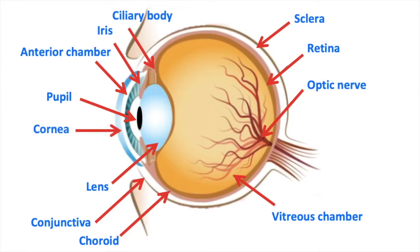Cornea, anterior chamber, iris, pupil, lens, ciliary body, vitreous chamber, retina, optic nerve, choroid, sclera, conjunctiva.